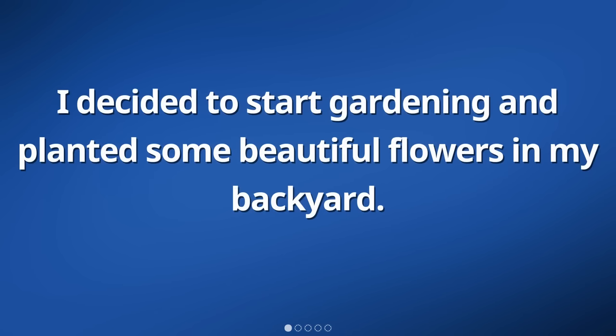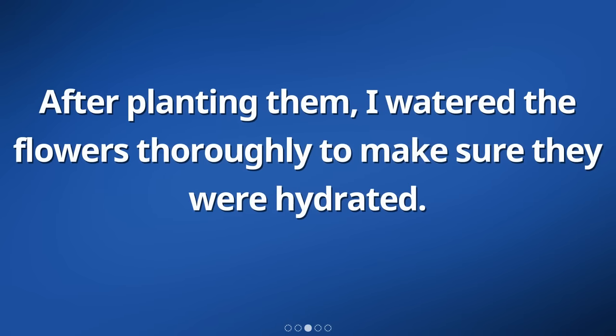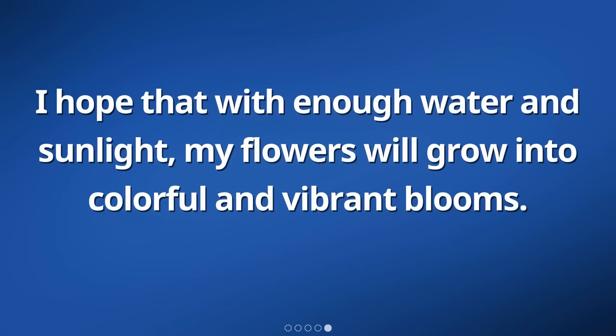I decided to start gardening and planted some beautiful flowers in my backyard. I carefully dug small holes in the soil and gently placed each flower in its own spot. After planting them, I watered the flowers thoroughly to make sure they were hydrated. I knew that they needed sunlight to grow, so I moved them to a sunny spot in my backyard. I hope that with enough water and sunlight, my flowers will grow into colorful and vibrant blooms.